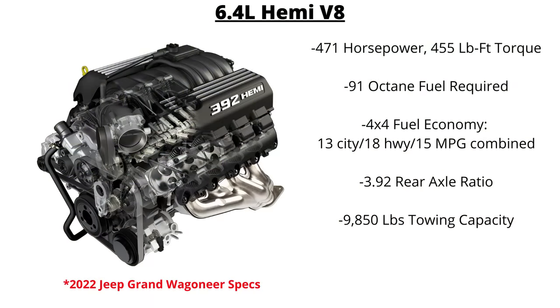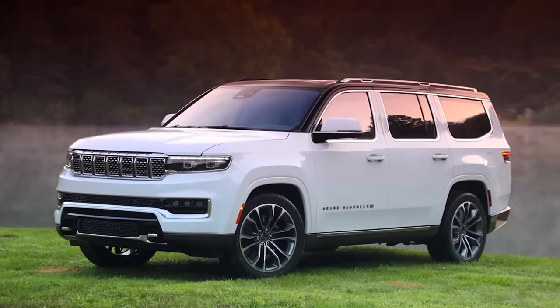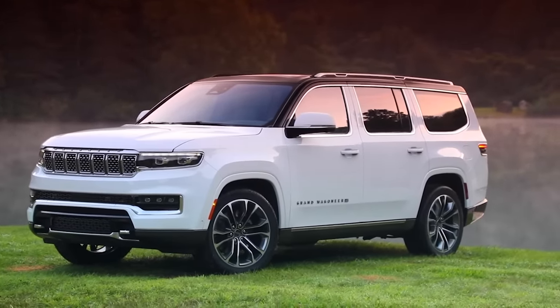91 octane fuel is required. Fuel economy dips down here, rated at 13 mpg city, 18 mpg highway, and 15 mpg combined. The Grand Wagoneer uses a 3.92 rear axle ratio and can tow just a bit less than the Wagoneer at 9,850 pounds.